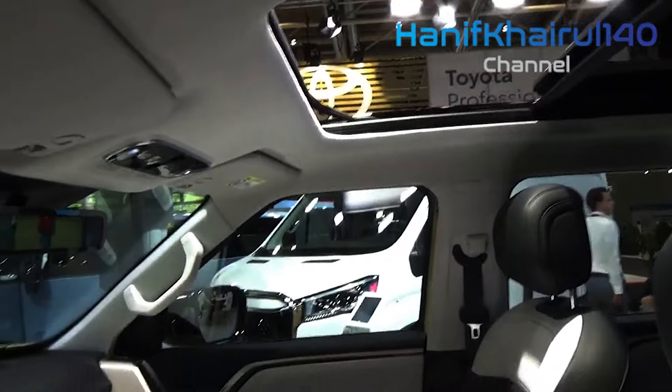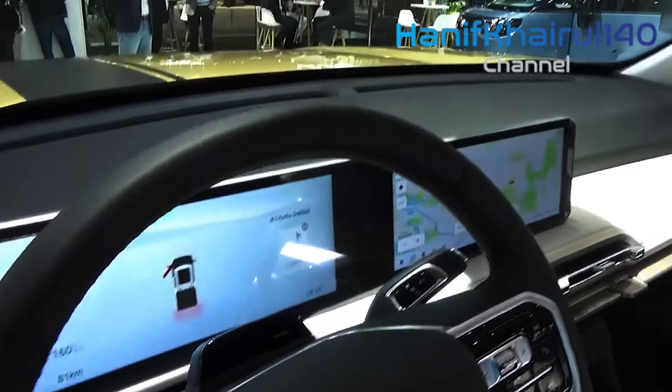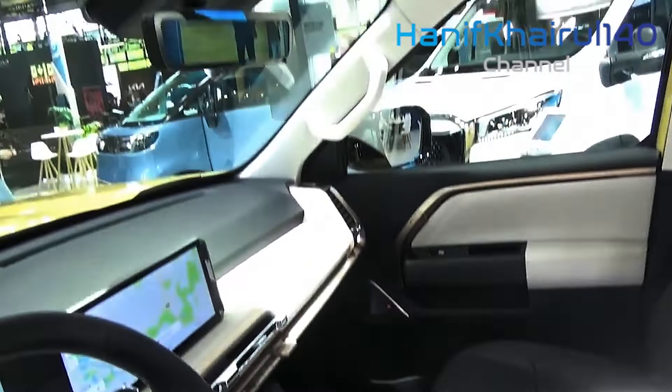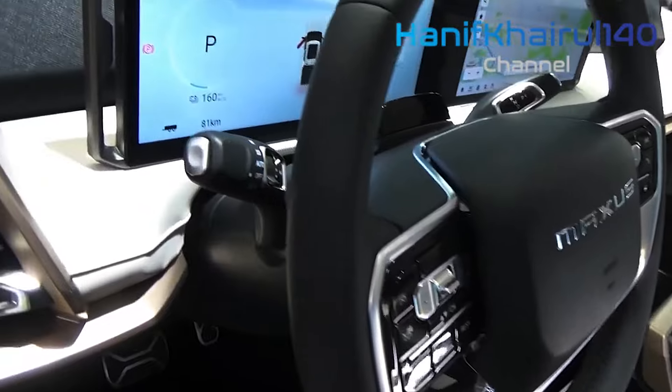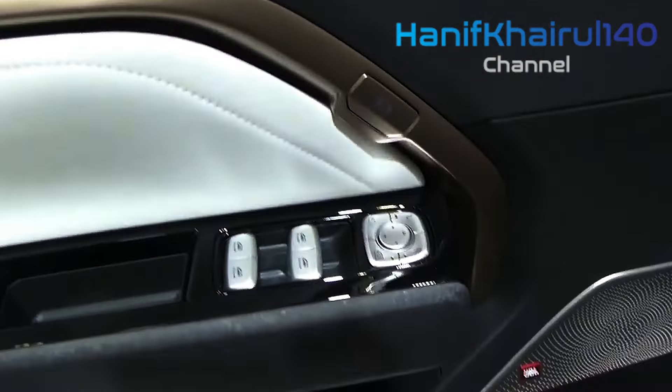The e-Terran 9 also comes with vehicle-to-load functionality, meaning you can power external devices with it. Sockets under the bonnet and in the truck bed allow you to plug in equipment and power it from the vehicle's battery, such as your work tools or a kettle for an on-site coffee.